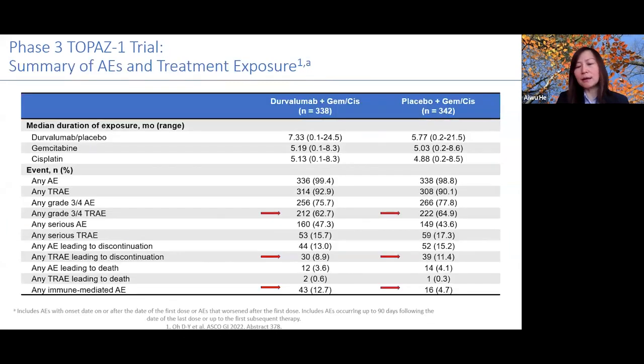Regarding toxicities: when adding more agents, we always consider whether toxicities increase. We look at grade 3/4 treatment-related adverse events and treatment-related events leading to discontinuation. Numerically, adding durvalumab to gemcitabine-cisplatin does not appear to add more toxicities compared to gemcitabine-cisplatin alone. Of course, immune-mediated toxicities are higher when adding an immunotherapy drug, as expected.